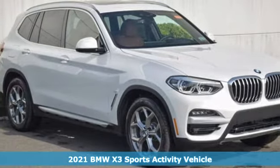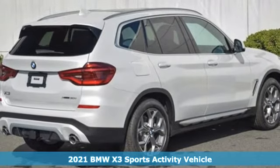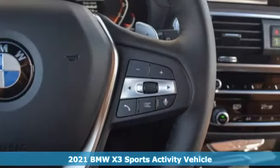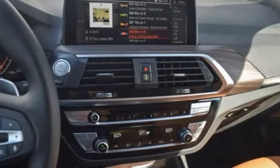It's a new 2021 BMW X3. This X3 is versatile and nimble enough for the urban jungle and capable enough for your next road trip. And get ready for an impressive combination of features.